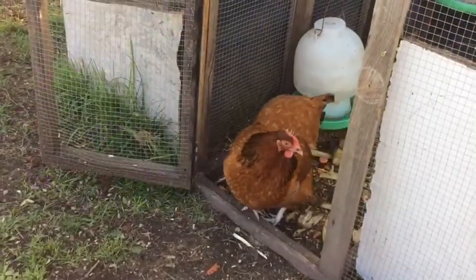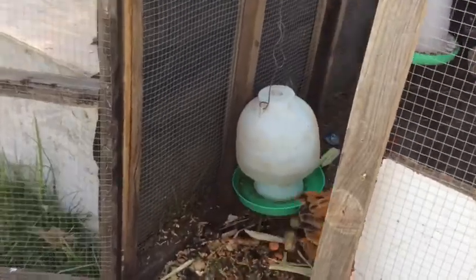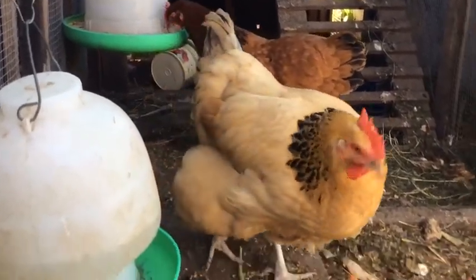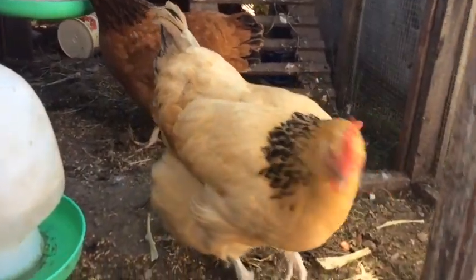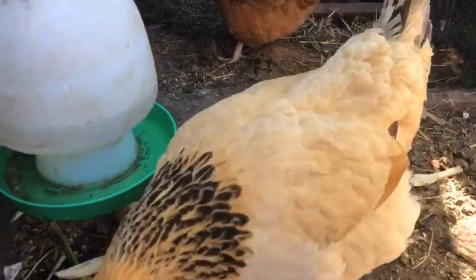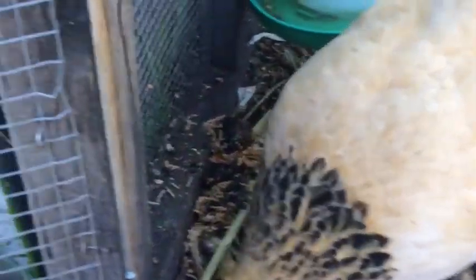When a chook is egg bound you want to know how to stop it. Chooks need to have the calcium and magnesium they need to push out the egg and to keep the eggshell strong. To give your chooks calcium, you can mix in some Greek yoghurt with their scraps and also some grain, like we have done here.